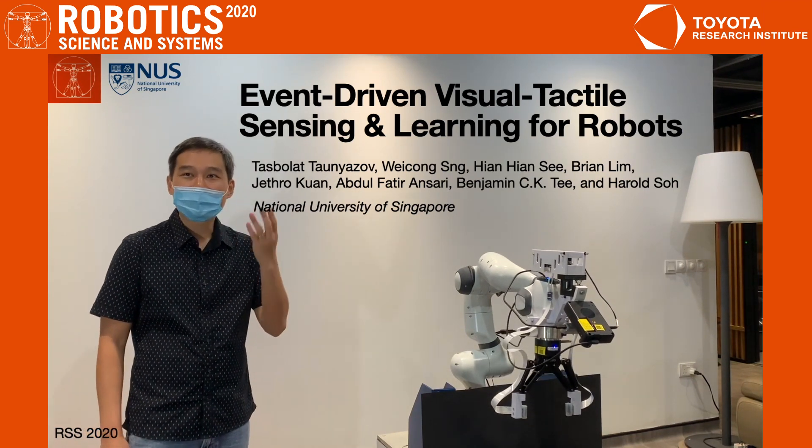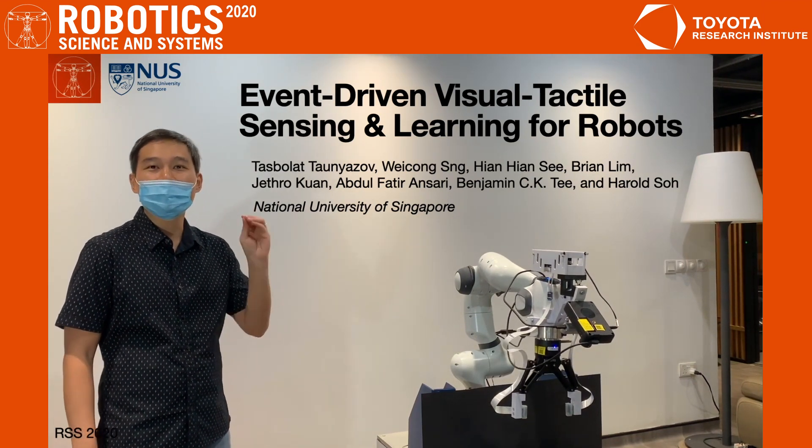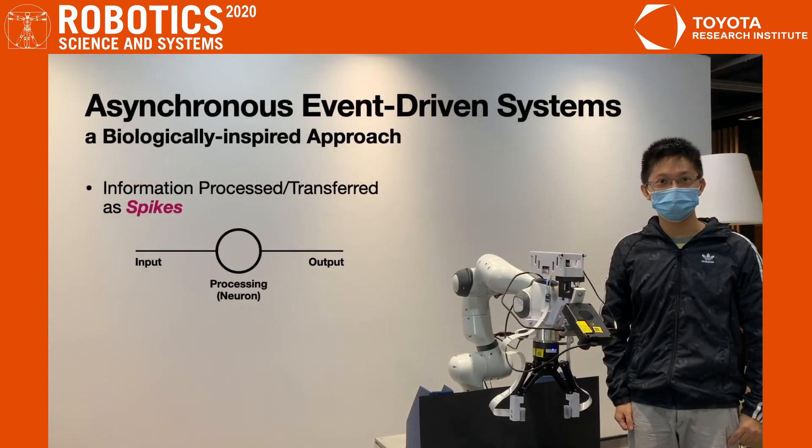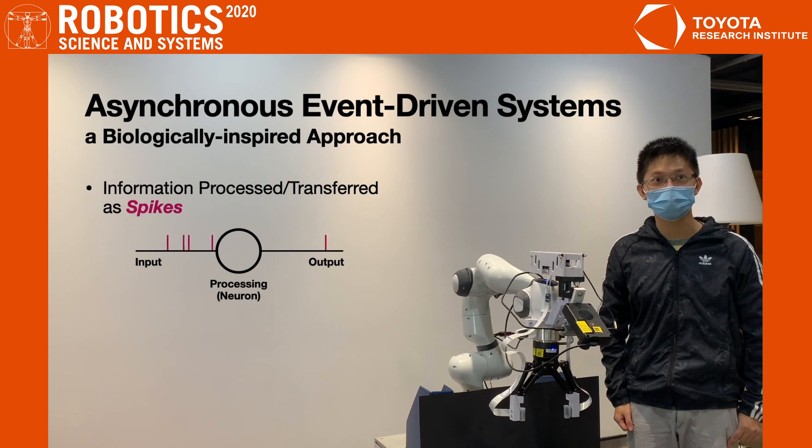Together, we are working on combining vision and touch sensing in a power-efficient, event-driven perception model. We are inspired by biological processing, which is asynchronous and event-driven. Information is not transferred or processed on a clock, but only as needed in the form of discrete impulses called spikes.